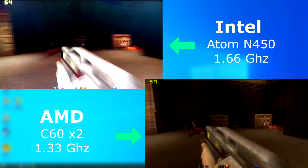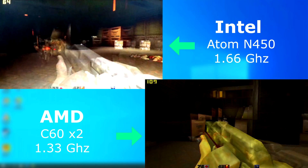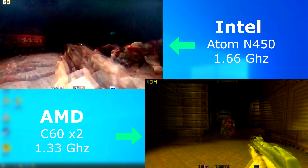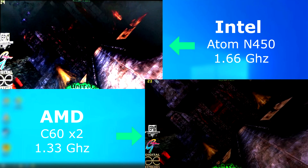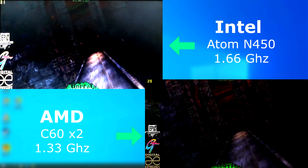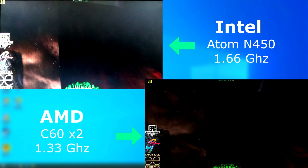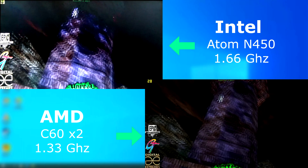Quake 2 ran fine on both, but the C60 was usually 50 to 100 frames faster. The insane Quake benchmark shows this, as the Atom averaged 65 FPS to the C60's 111. And last, Unreal — I just let the opening run. In this test they are pretty much neck and neck, with the Atom actually pulling ahead by about 1 FPS.